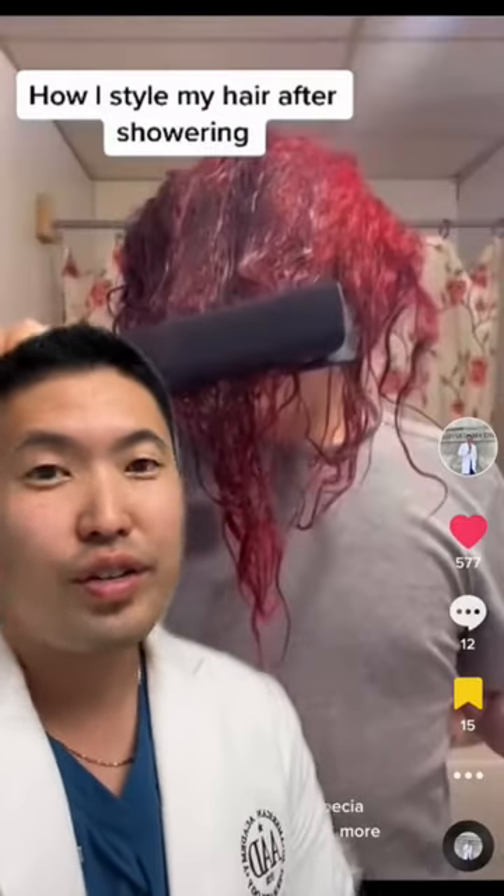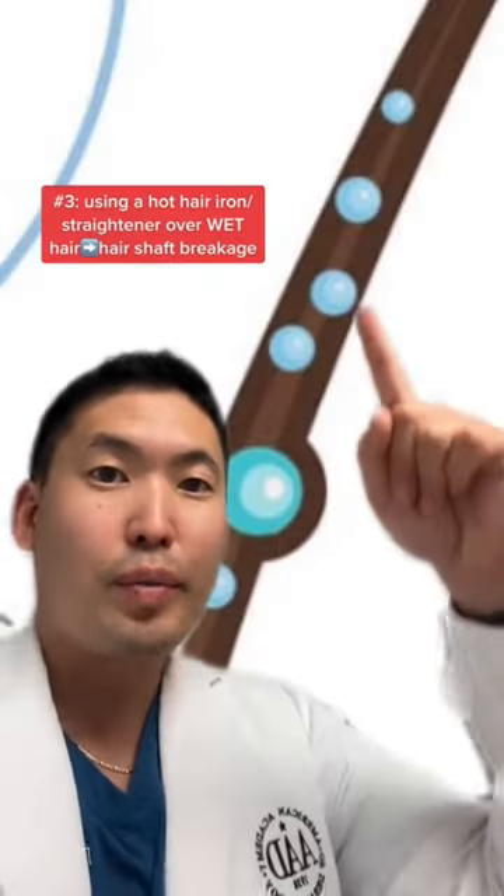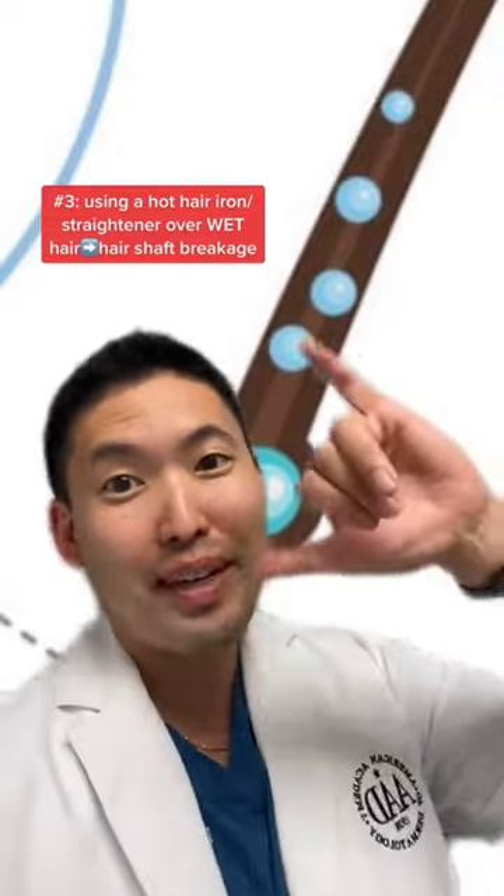And number three: you're using a straightening iron on wet hair. This causes steam bubbles to form in the hair shaft, causing it to be very fragile. That leads to hair loss and hair breakage, so avoid that as much as possible. Hope this helps. Peace.